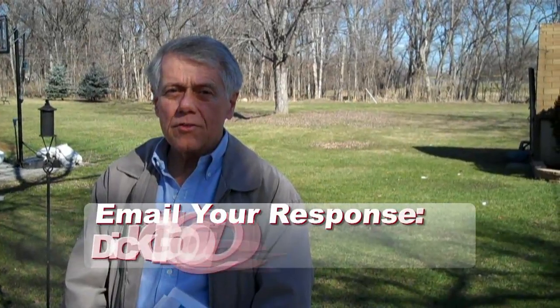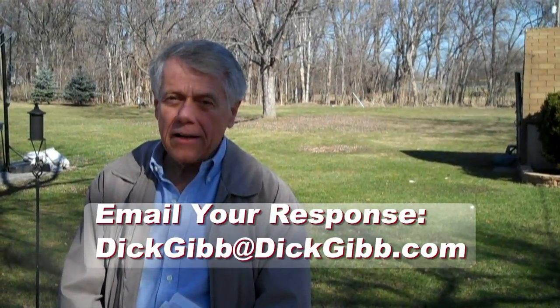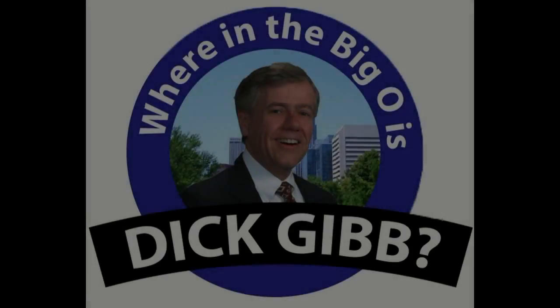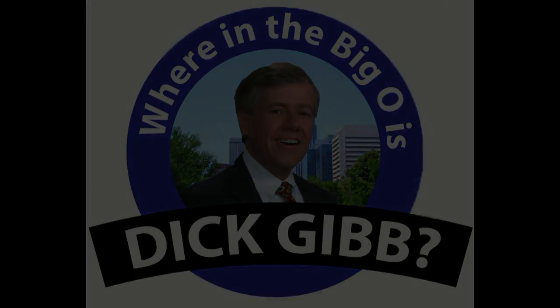This is your final clue for Where's Big O is Dick Kibb. It sits in a neighborhood that was close to Omaha's premier amusement park and it's not complex. Tell me where in the Big O is our friend Dick Kibb.